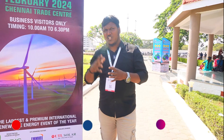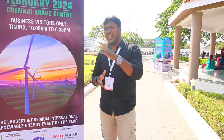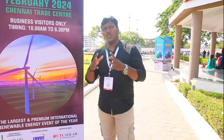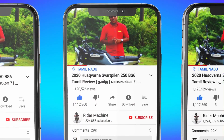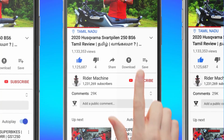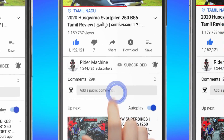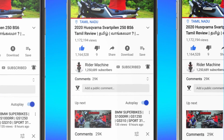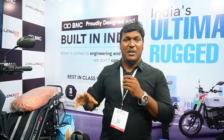So here we are connected to the EV brands. Please like, share, and subscribe and click the bell button. Let's go — the first stall is BNC.